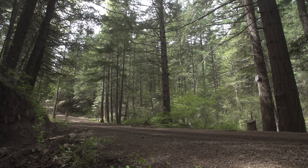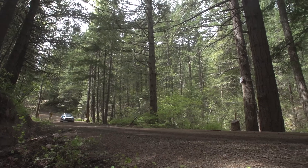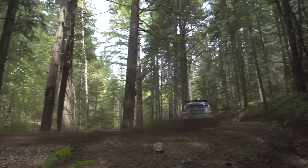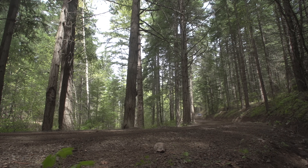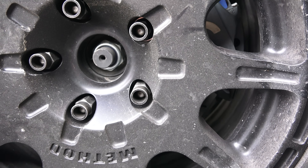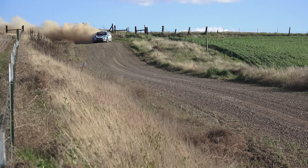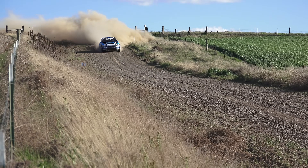Subaru is limited to 14 total tires per event, which must be selected before the event begins. There are numerous types ranging in compound stiffness from soft to hard, and some with more grooves cut for improved control in the wet. Because tire size is restricted to 15-inch wheels, the brakes will typically be fairly wide to accommodate for the lack of diameter. Thank you for watching, and feel free to leave any questions or comments below.